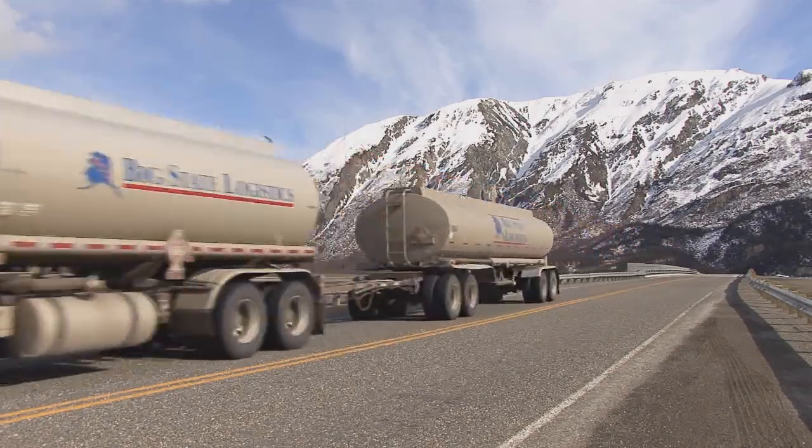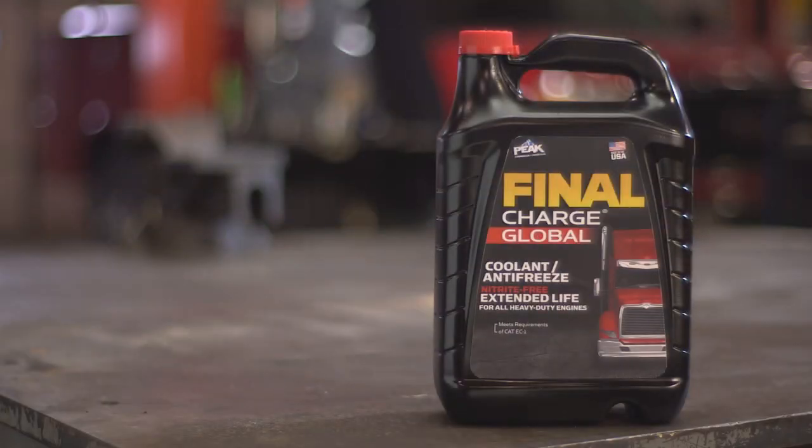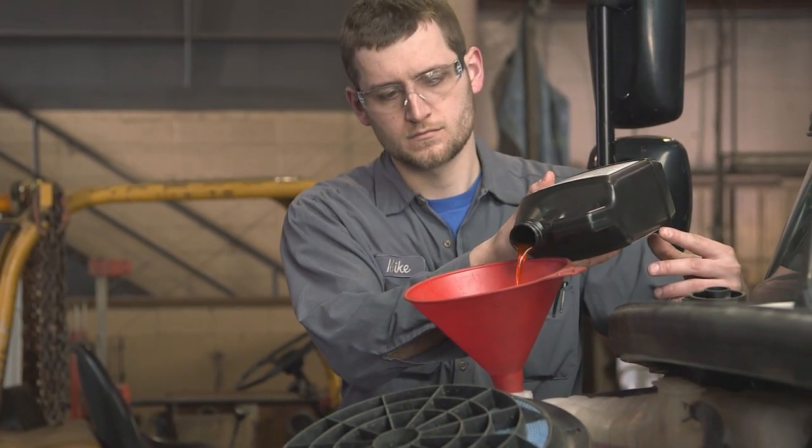Fleet managers and owner-operators around the world have discovered the superior protection of Final Charge Global Extended Life Coolant, which is guaranteed for a million miles or 20,000 hours, without the use of an SCA or extender.